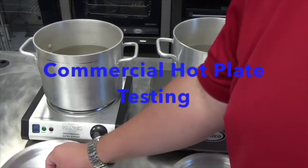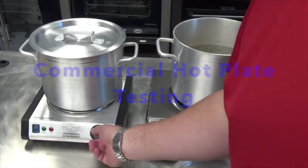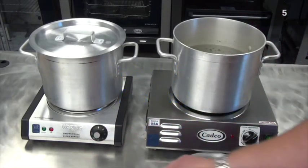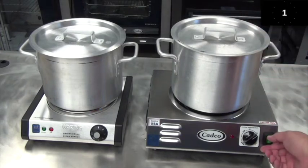Not all hotplates have the same performance. Here we are testing a CADCO single hotplate, model CSR3T, against another single hotplate made in China.